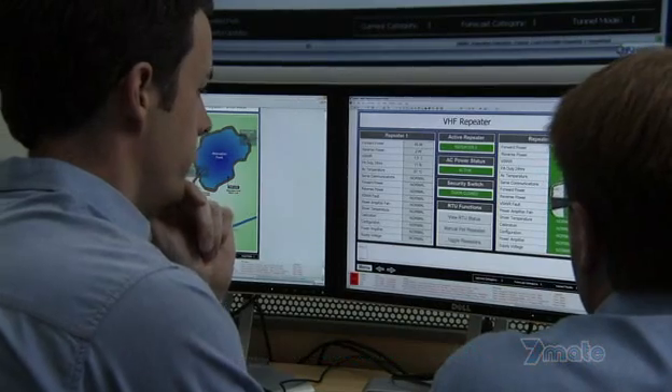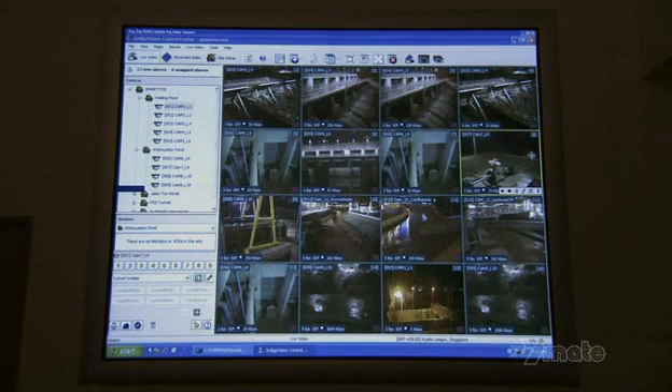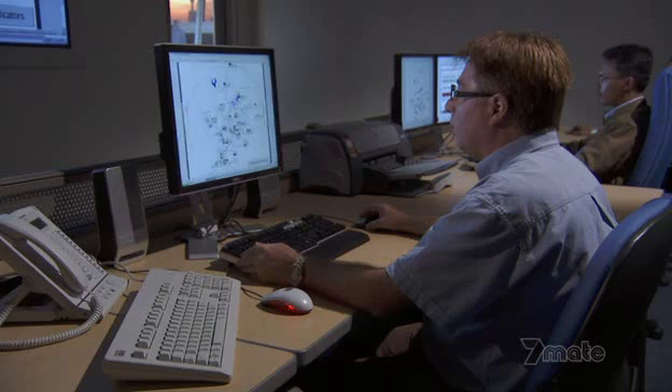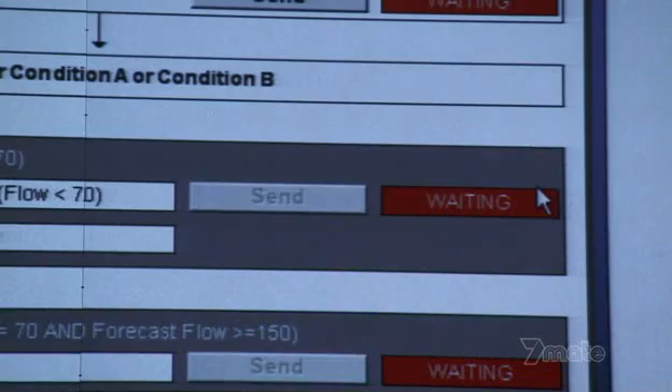Chris Godding is the Malaysian manager of Greenspan, the company designing the flood warning system. If the predictions are wrong, or the wrong techniques are put into practice to divert the flood, then there is a very big chance that a loss of life could occur. Chris' team uses computer models to help make predictions — looking at incoming rainfall, river levels, and velocities. In a normal system these models run every hour, but to keep up with KL's turbulent environment, Chris' models run every five minutes.